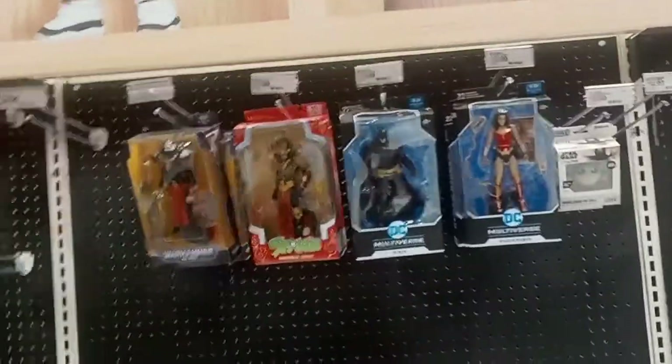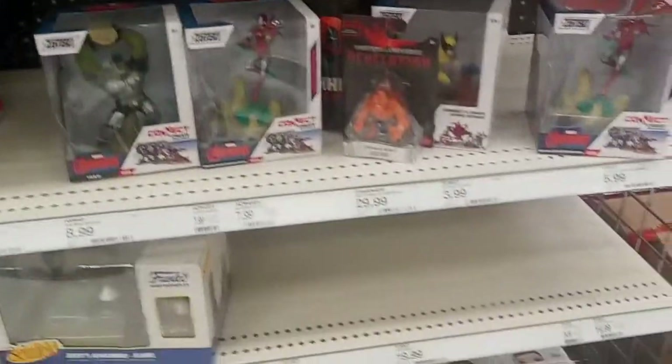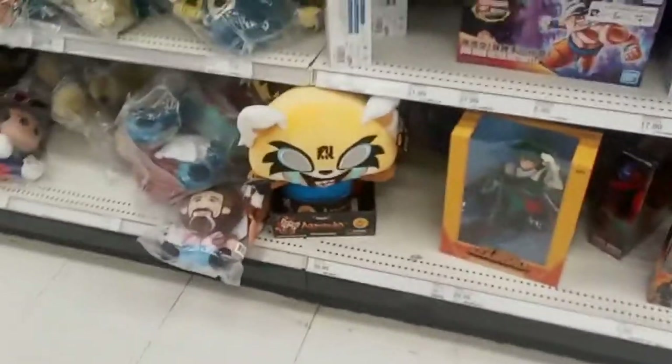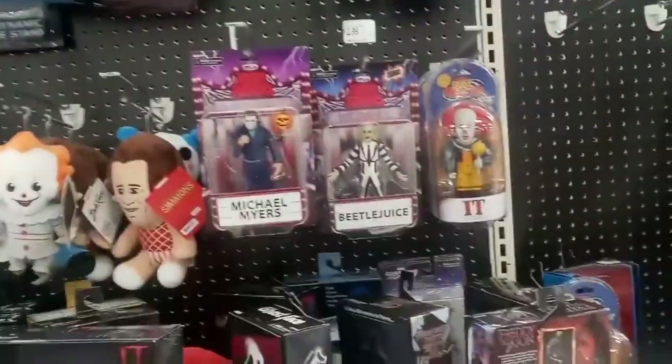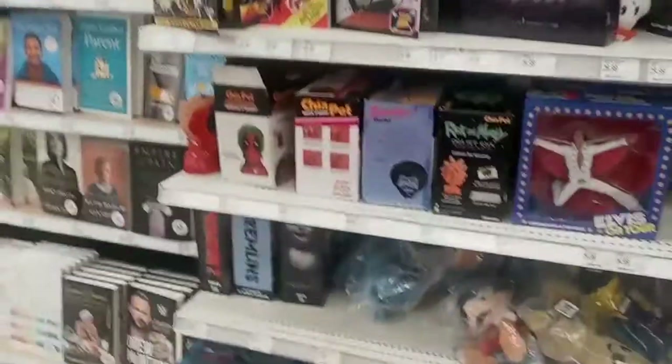We're checking the store's NECA shelf as usual. Nice Stanley figure right there. Some small reaction figures, some more Funkos. It looks like they have some empty shelving going on here. Got some more Funkos on the bottom shelf. A Godzilla figure we've already done — I'd love to do some more Godzilla figures if they could bring some more, but whatever. NECA stuff we've already seen probably at the other store, and they have a better selection if I should chase them myself.